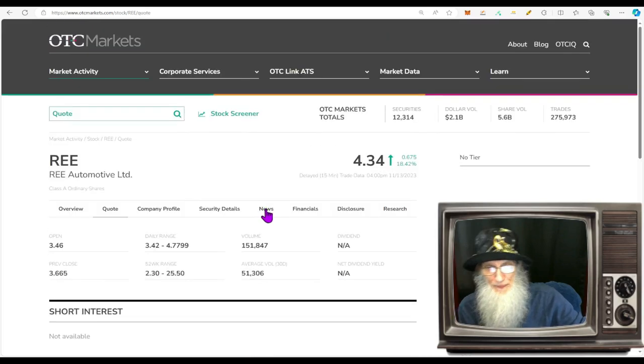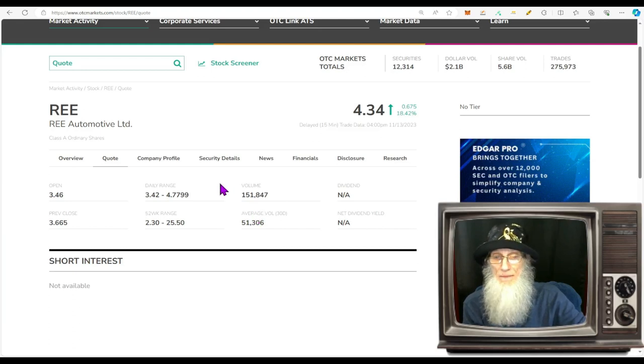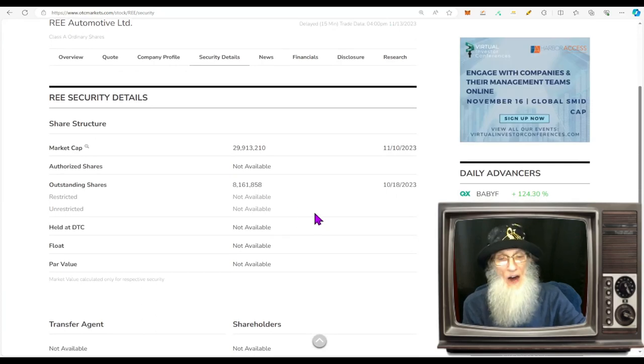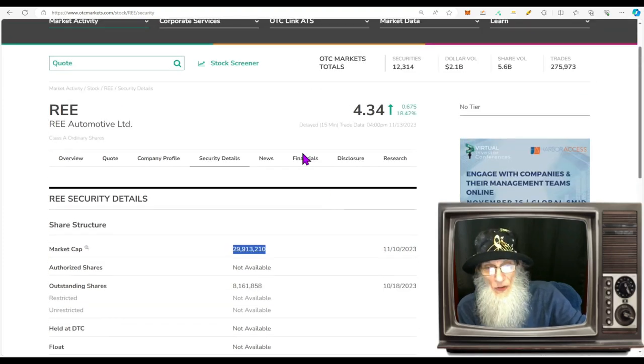What was the relative volume around this company today? A nice increase — about 300% — going from roughly 51,000 shares a day up to 151,000 shares today. Share structure: outstanding share count is already in low float territory at about 8 million. We don't know what the float is, but it is a low float. Market cap for the company: $29.9 million.